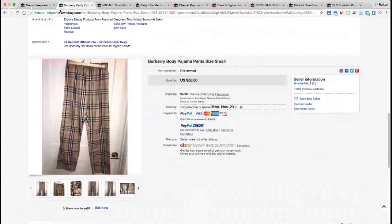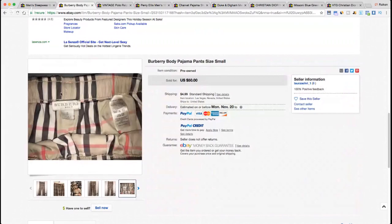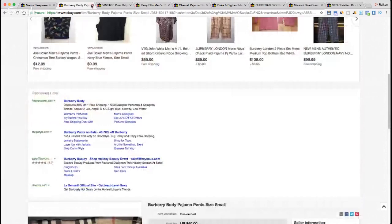Next we have a pair of Burberry bottoms — Burberry Body pajama pants, size small, sold for $50. It's got that iconic nova check Burberry design. Looking at the tag — it's actually called 'Burberry Body,' which I wasn't familiar with — but Burberry is a great tag. Nice design, a little wrinkled, but who cares — it sold for $50.